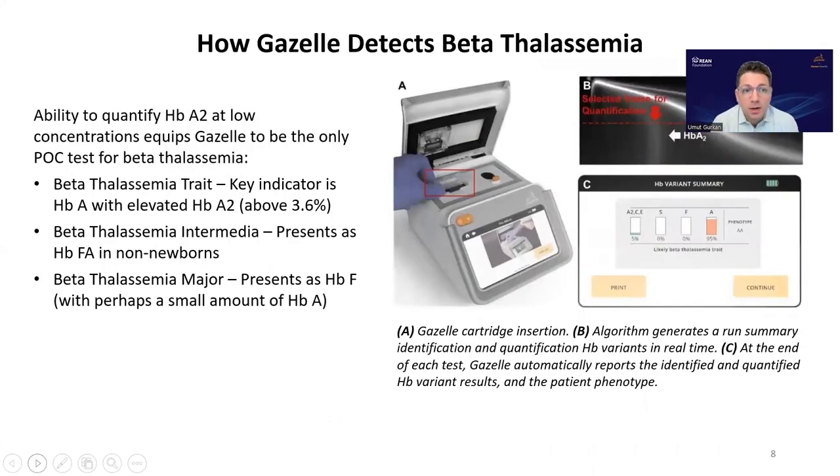How Gazelle detects beta thalassemia: this is a new and very important feature added to the Gazelle platform. This screening and diagnosis is based on elevated hemoglobin A2 level, as shown here. The presence of A2, as well as the presence of fetal hemoglobin and hemoglobin A, can be used to identify the trait and intermedia states.